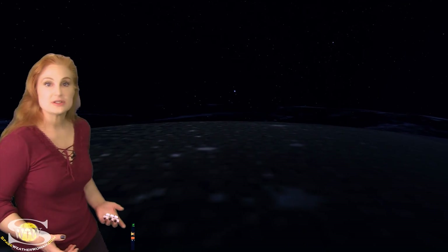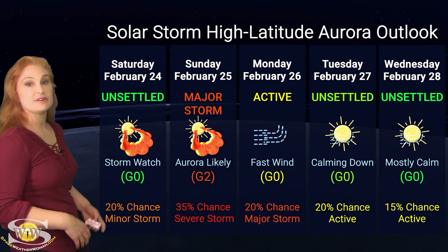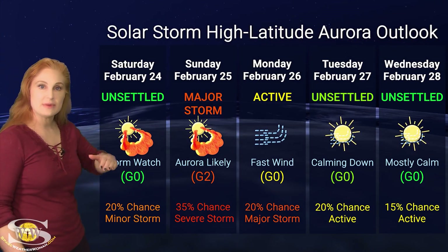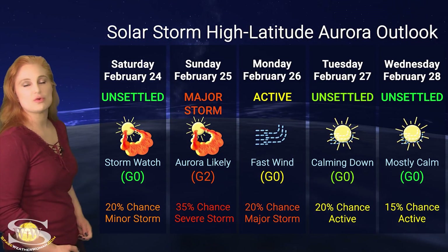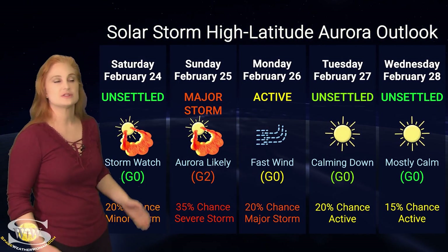Aurora photographers at high latitudes, you could definitely get a show, and at mid-latitudes, if you're dedicated you could chase. Switching to our solar storm conditions and aurora possibilities over the coming week, we're expecting that partially Earth-directed solar storm to hit around midday on the 25th, followed by some fast solar wind. At high latitudes, NOAA is expecting major storm conditions — about a 35% chance of a major to severe storm. We might even have a bit of storming on the 24th if this storm arrives early, but likely the 25th is when we'll be looking for aurora at high latitudes.